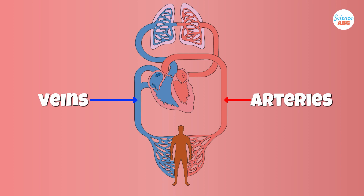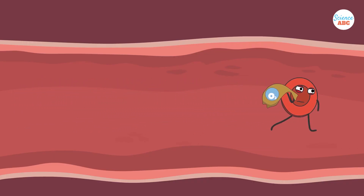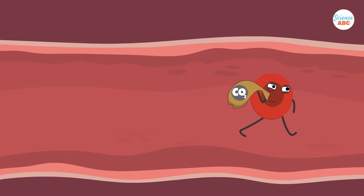First, we should understand a bit more about arteries and veins. Arteries are blood vessels that carry blood from the heart to the entire body. In arteries, the blood is mostly oxygenated. I say mostly because there are two exceptions where arteries carry deoxygenated blood.